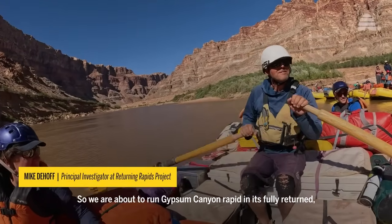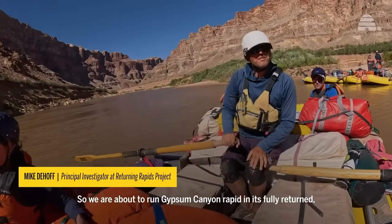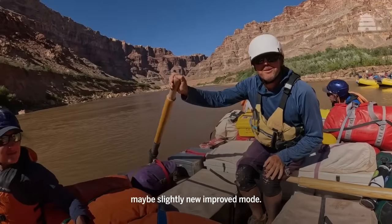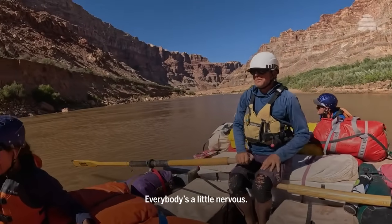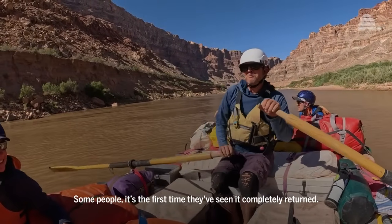We are about to run Gypsum Canyon Rapid, and it's fully returned — maybe slightly new, improved mode. Everybody's a little nervous. Some people, this is the first time they've seen it completely returned.